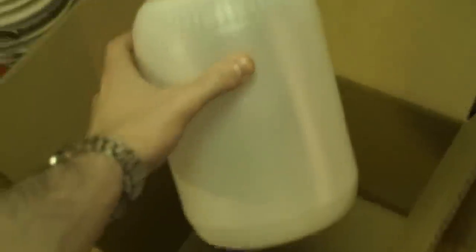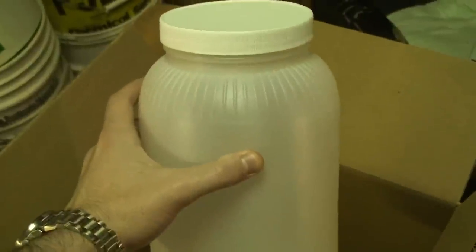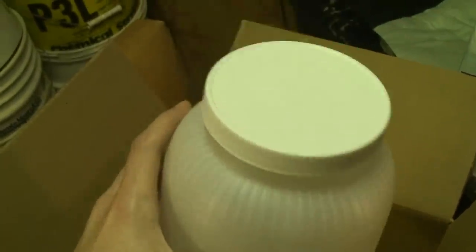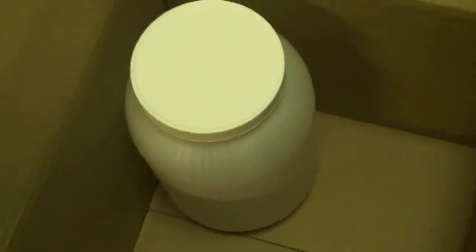First of all, I bought these. I needed a new container for taking the coins back to the bank — my bank has a coin counter. So I bought these one-gallon HDPE, high-density polyethylene containers. They come in a pack of four, and when I originally got these, I really thought they screwed up and only gave me like a half a gallon or something.